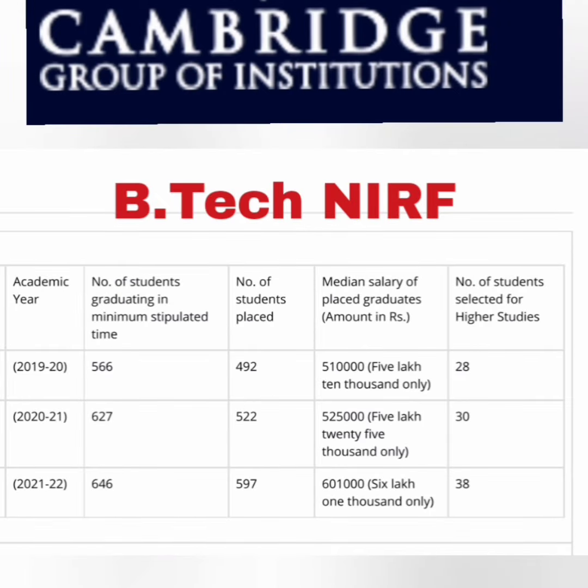Here is the NIRF placement data for the BTech program, published just two months back. In the 2020 passing batch, 566 students were eligible and 492 were placed, with a median salary of 5.1 lakhs. In the 2021 passing batch, 627 students were eligible, 522 were placed, the median salary increased to 5.25 lakhs, and 30 students went for higher studies.